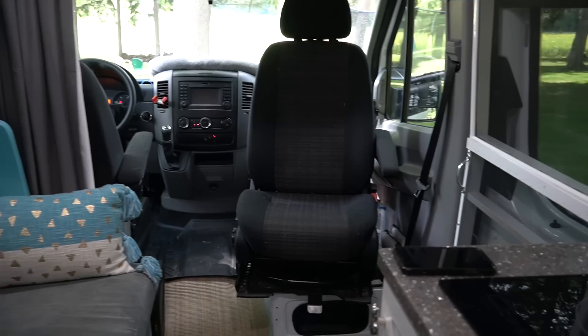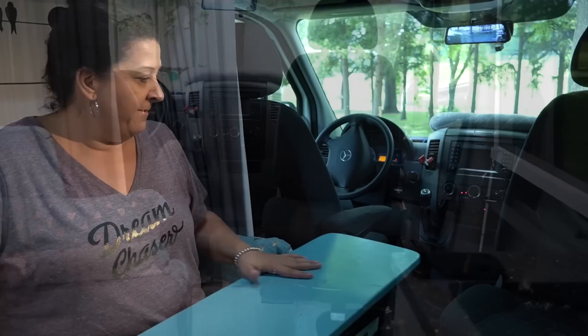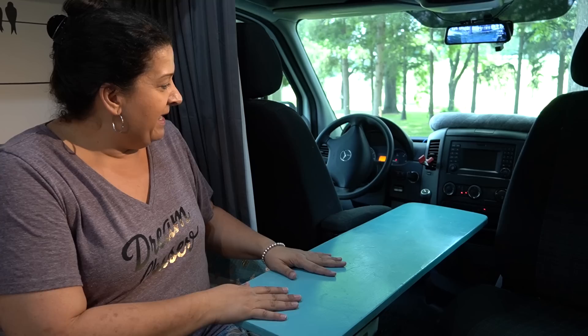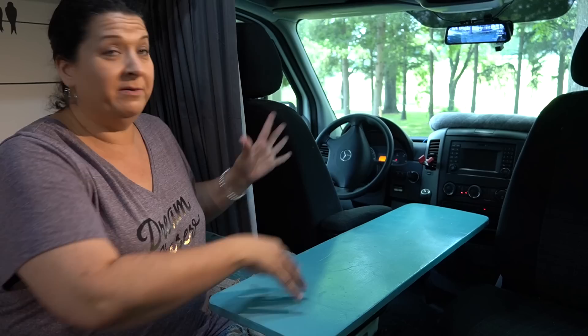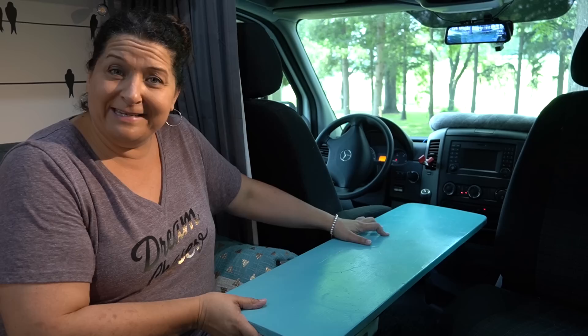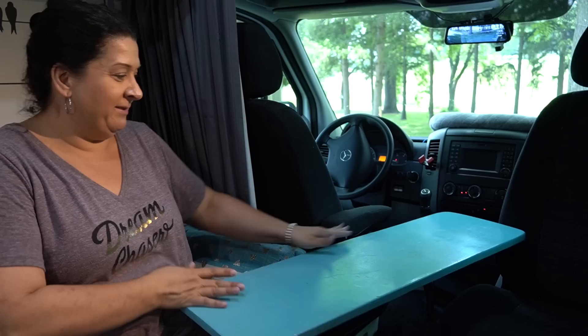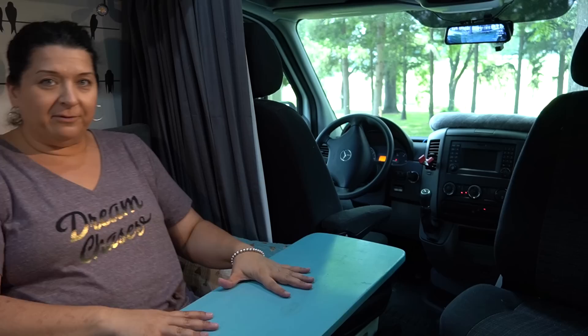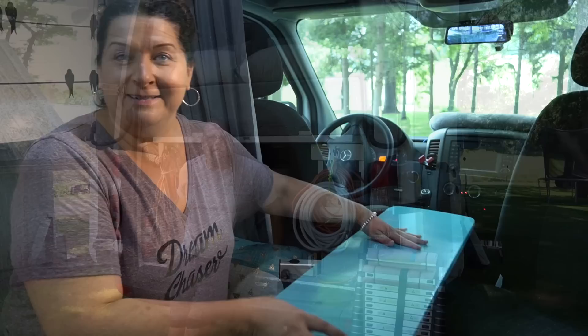Both seats in the front swivel around so they can become part of the living room. With both turned around, it makes it where we can comfortably fit six people in our tiny home. Kurt also put in a Lagun table — I really wanted it. We made a long rectangular tabletop for it so we can have a table between us when we're driving, or point both chairs towards each other to play cards if it's raining outside. We could also eat at the dining room table. It moves all sorts of ways. What I've used it the most for is when we're editing our videos — it's perfect right here. We love our Lagun table.